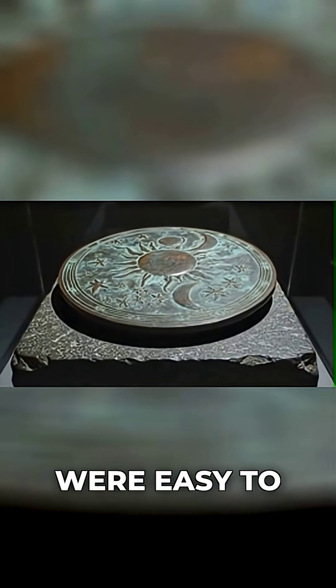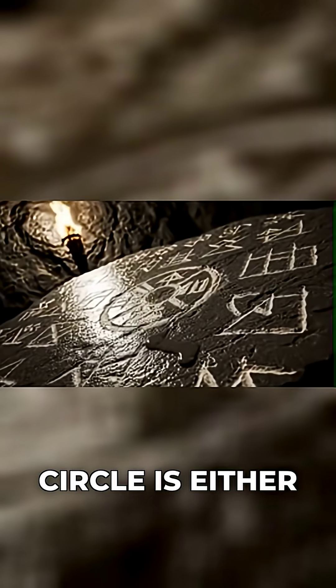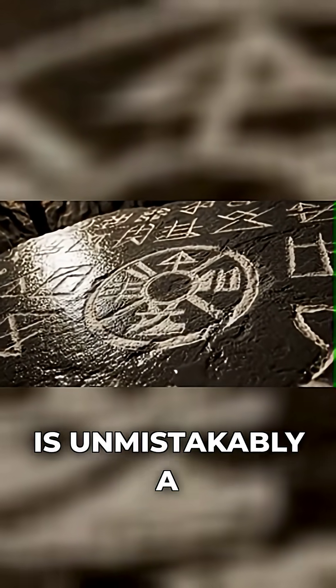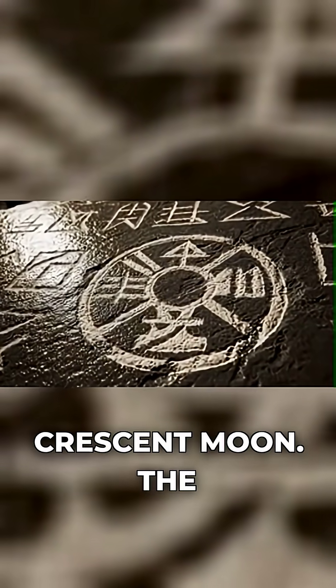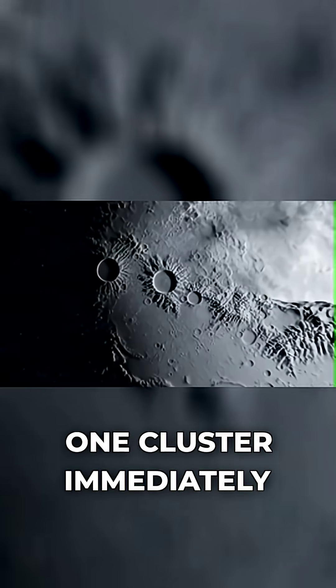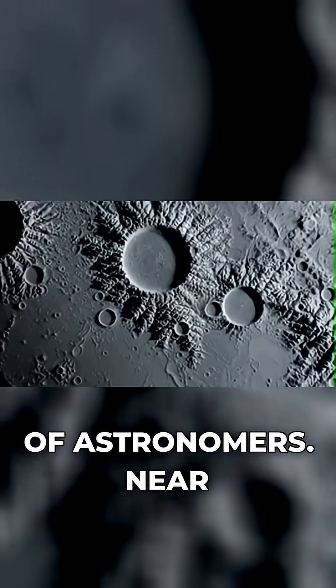The first symbols were easy to identify. The large circle is either the sun or a full moon. The crescent shape is unmistakably a crescent moon. The 32 golden dots are stars. But one cluster immediately drew the attention of astronomers.